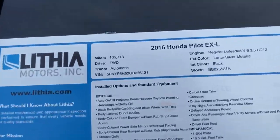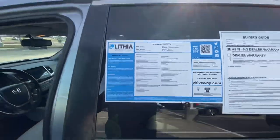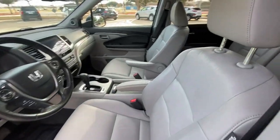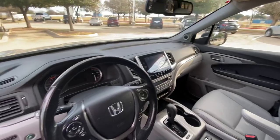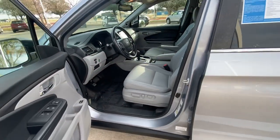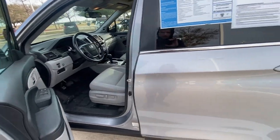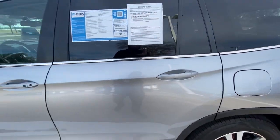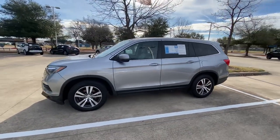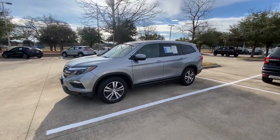It has 135,000 miles — it's a 2016 Pilot EXL. Beautiful interior design, beautiful color, everything in great condition. It has power seats, a backup camera, automatic tailgate — everything in good condition. Somebody was really taking care of this vehicle.